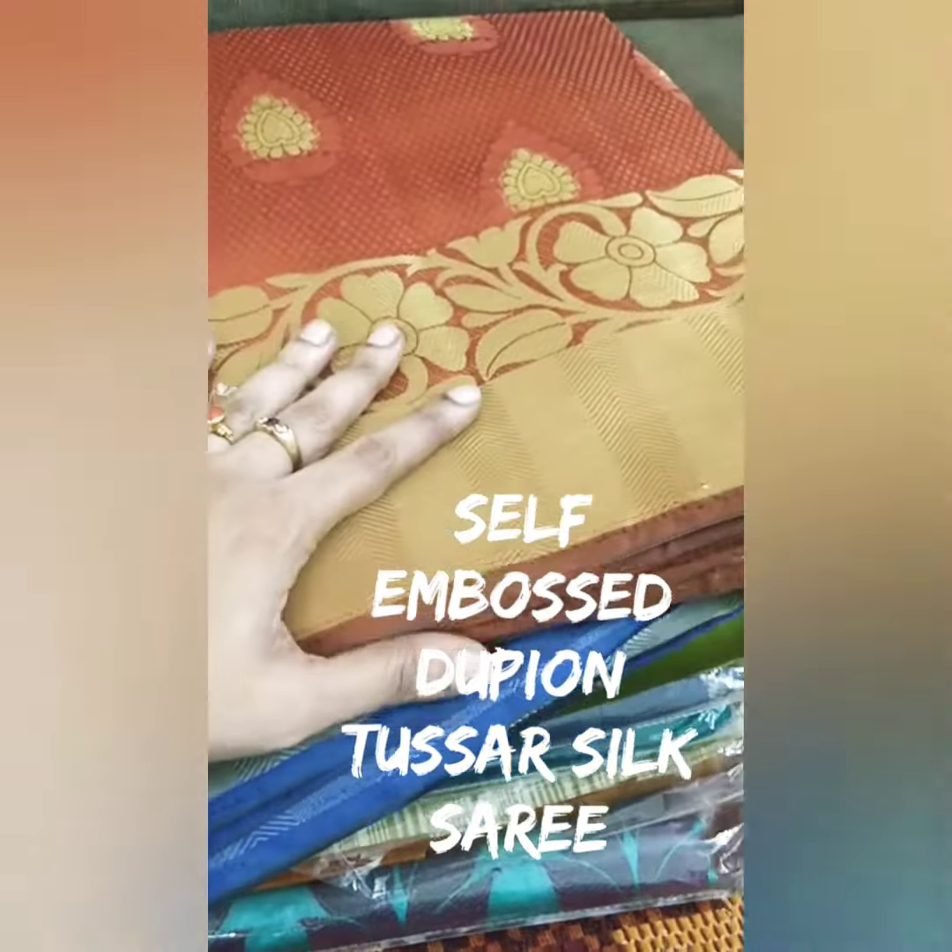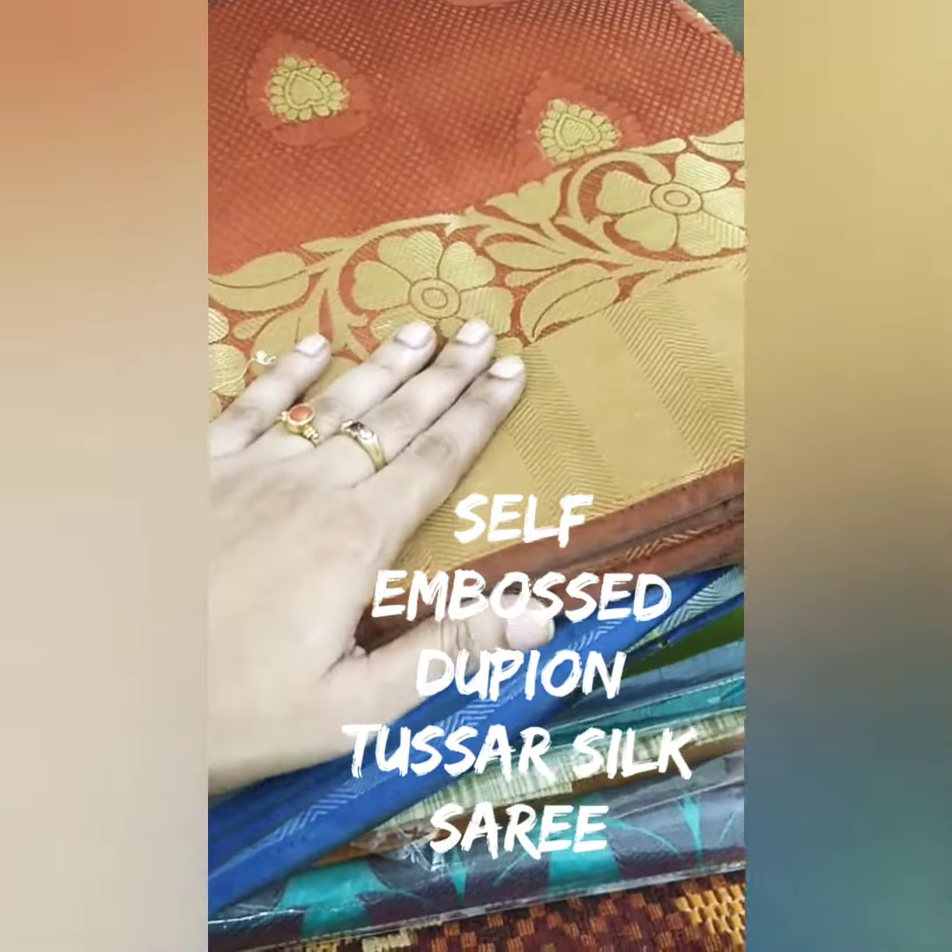Hi, welcome back to Madhulika Fashions. Now I'm going to show you a Grand Functional Wear Doopion Tusser Silk Sari.